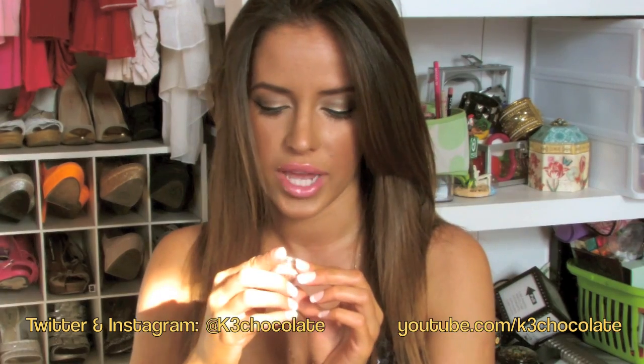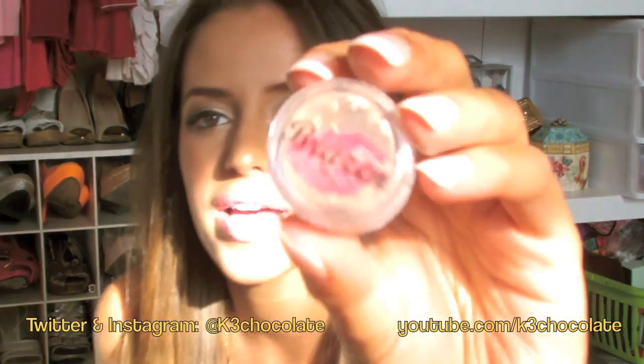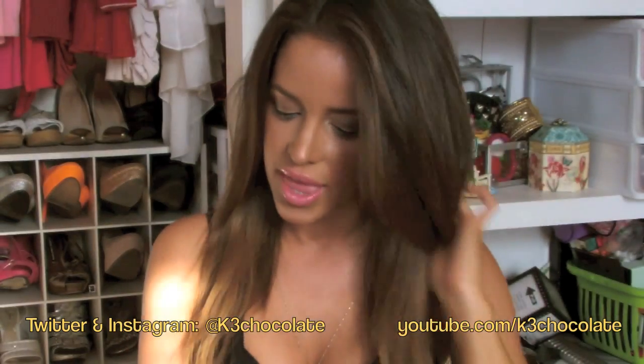The last product is an eyeshadow from Brazen called Birthday Suit, which is nude — just like the lip liner I got. It's a loose shadow, so for those of you who like loose shadows, that's that.